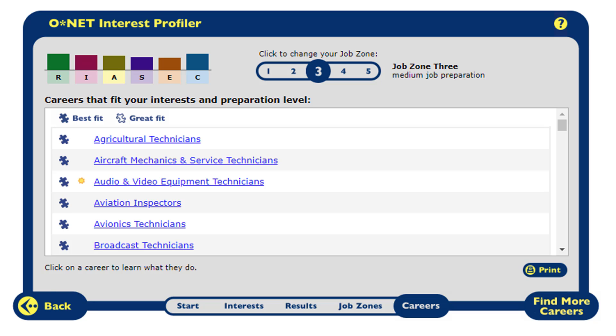I chose zone three so that I could see jobs I could get right after college. I can click on each career to learn more about it. The blue puzzle piece icon means it is a great fit for me, and the yellow sunburst icon means that the career is growing rapidly.